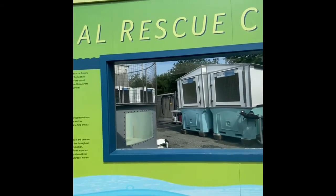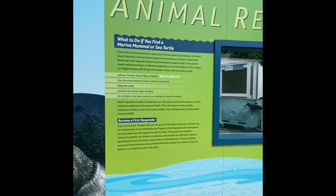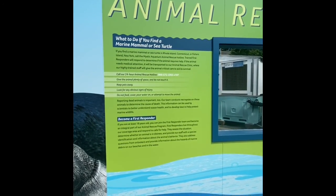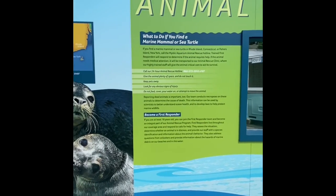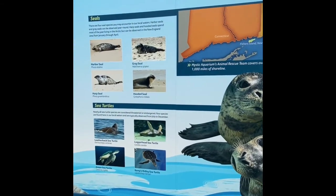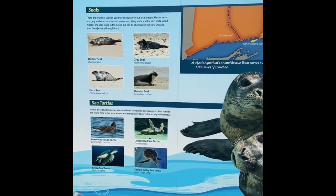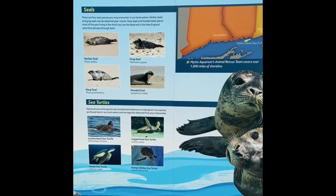The rescue clinic is pretty cool — you can see it in the back there. If you ever come across an injured marine animal, call Mystic and they will come right away. While you're waiting, don't touch the seals or whatever marine animal you found. Just leave them as is, don't pour water on them, and they will come get them.